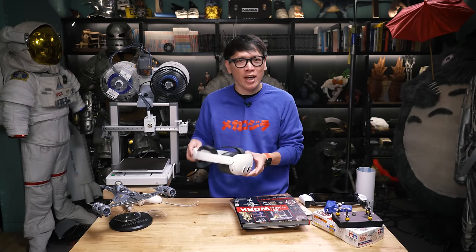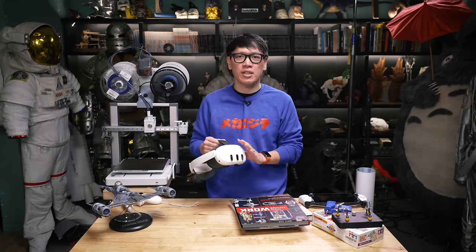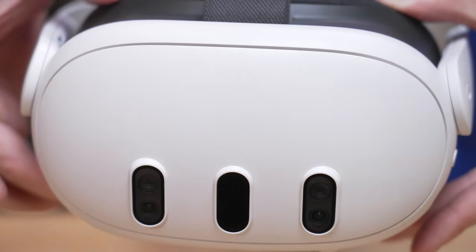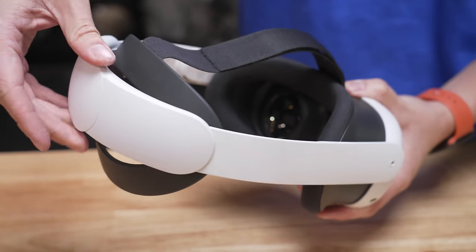So highly recommended. I think the entry SKU with that amount of storage is still my preferred buy, and I do recommend the Elite Headstrap accessory as well for extra comfort.